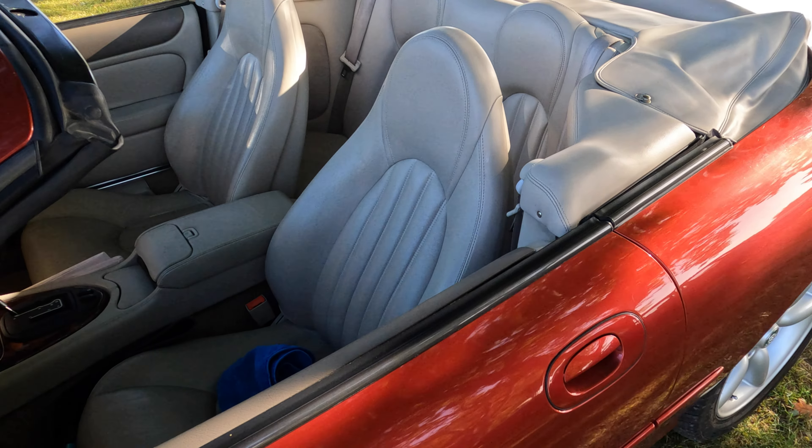Continuing along this side of the display field, we have a couple of Mark I Zephyr 6s, both looking really good.